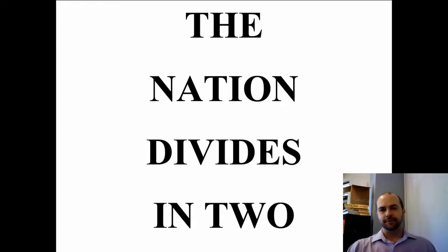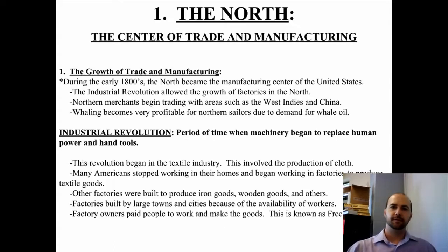This is the first lecture of the Civil War unit entitled 'The Nation Divides in Two,' and today we're going to focus on the North. By the early 1840s and 50s, the North had become the center of trade and manufacturing. The Industrial Revolution that happened early in the 1800s allowed the growth of factories in the North. Northern merchants began trading with areas such as the West Indies and China, and a huge industry of whaling became profitable for northern sailors because of the demand for whale oil.